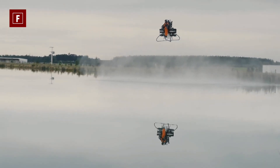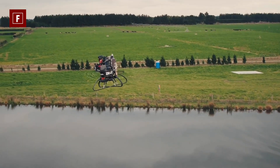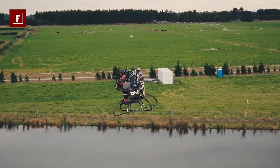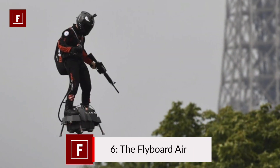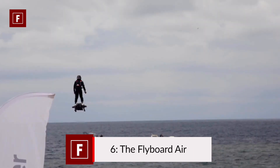With all these features, if the Martin Jetpack were to be released, its price would surely be at least $200,000.